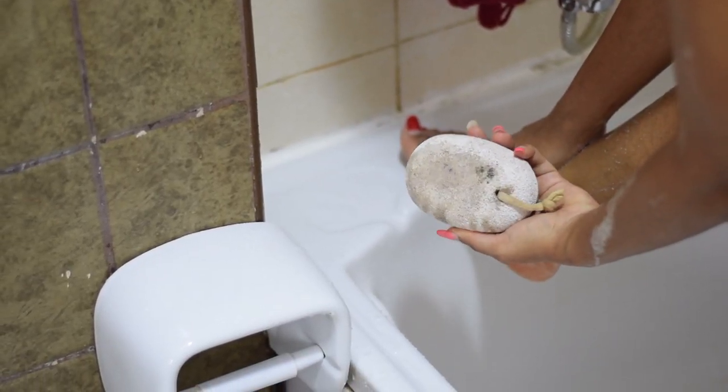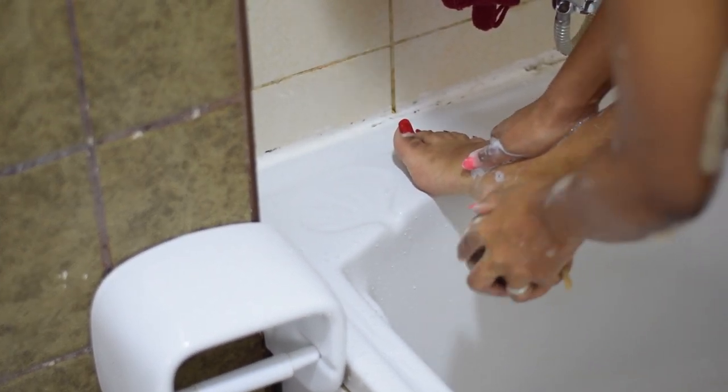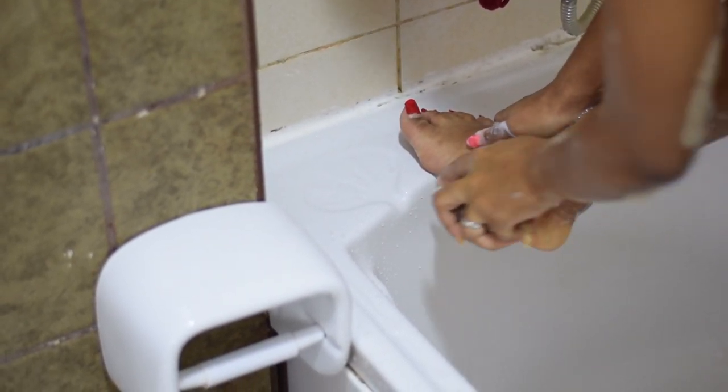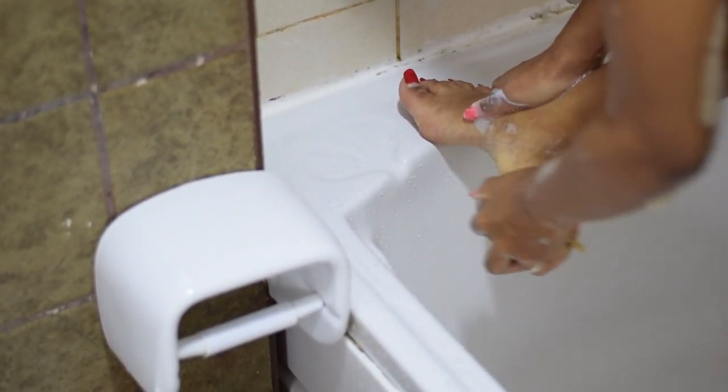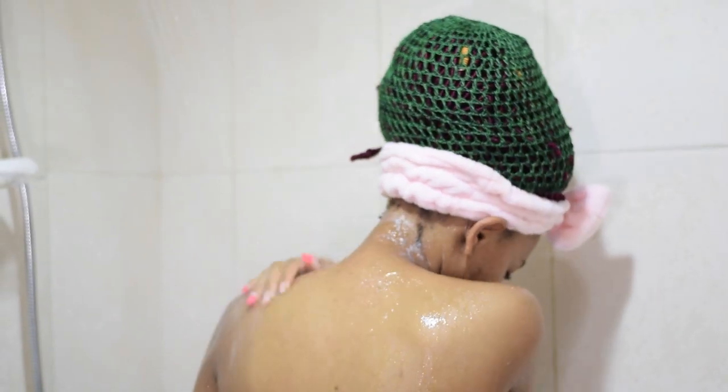Next I use this stone to scrub my feet and remove the dead cells. Thumbs up this video if you have this stone — Cameroonians will know this stone, Africans in general. So at this stage I go ahead to rinse off the soap from my body.